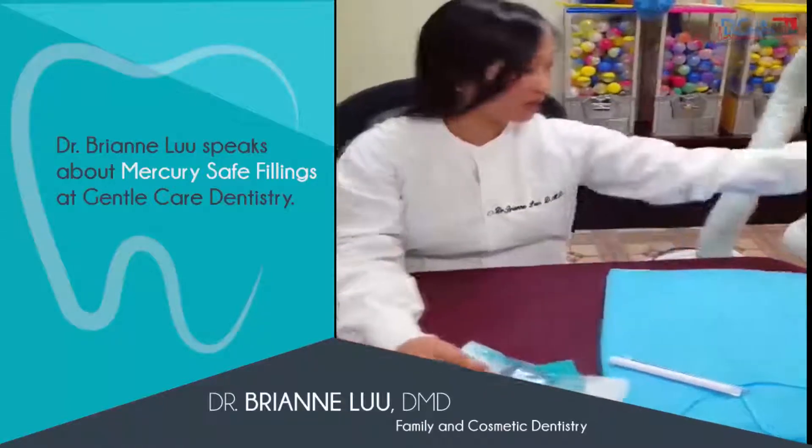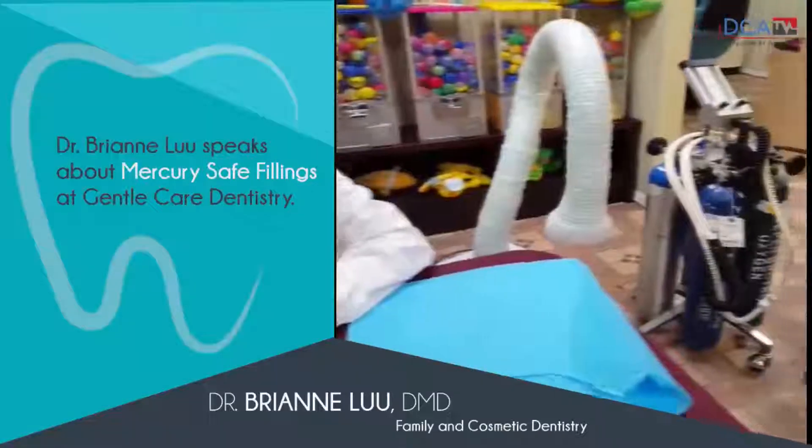We have you using a mask and oxygen tank to breathe so that you do not breathe any of the mercury vapor that comes out when we take out your mercury silver fillings.